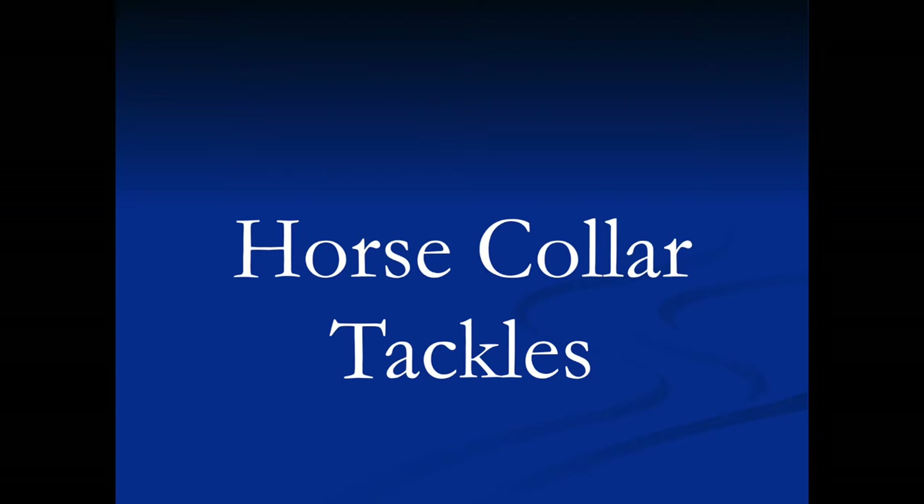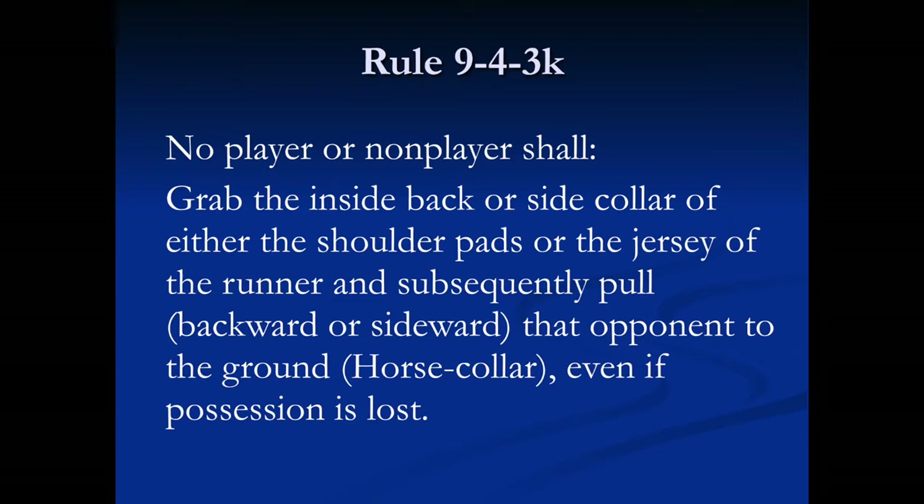Officiating this rule requires a substantial amount of judgment. Rule 9-4-3 states: no player or non-player shall grab the inside back or side collar of either the shoulder pads or the jersey of the runner, and subsequently pull backward or sideward that runner to the ground — horse collar — even if possession is lost.